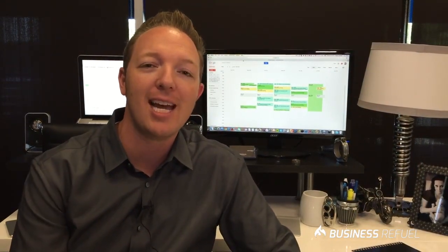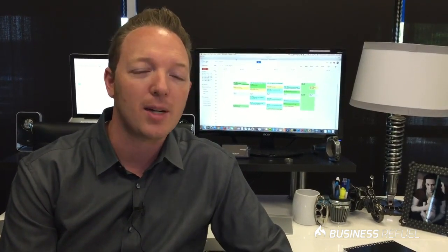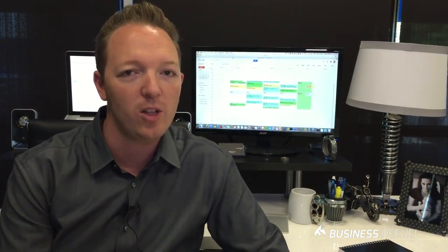Hi everybody, it's Jason Everett from Business Refuel and welcome to my office. I'm going to give you some productivity tips today that if you use a laptop for your day-to-day activity, and specifically if you use a Mac, they're going to help accelerate your success behind your desktop every single day. I learned this tip a couple of years ago and I have not looked back, and everybody I've ever taught it to just says thank you so much because it changes your level of productivity.